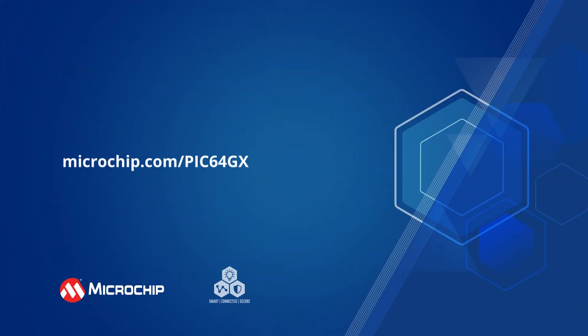Additional information can be found by following the on-screen link. Thank you.